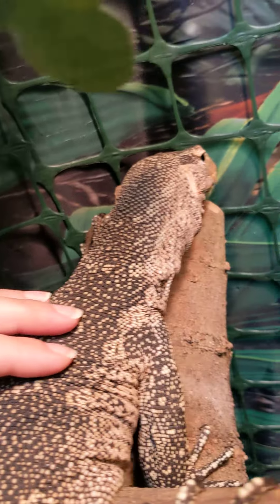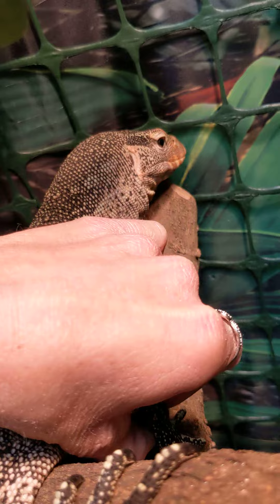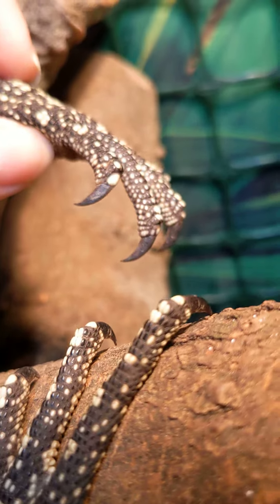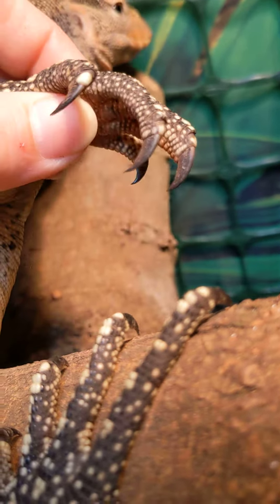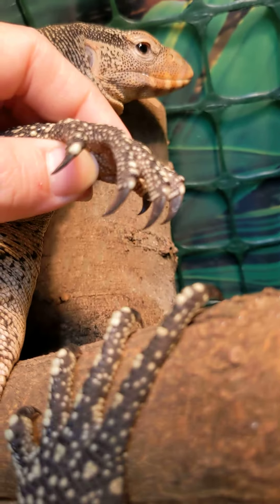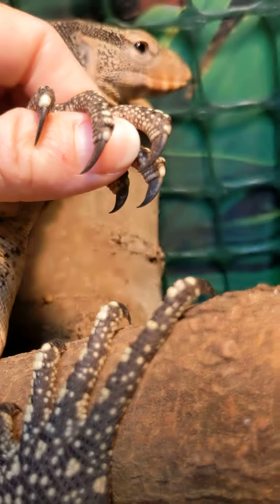These guys are so cool. See if we can look at these claws here — these are super sharp. She needs these to be able to climb up the trees that she has in her enclosure. But oh my gosh, these things are wicked sharp.